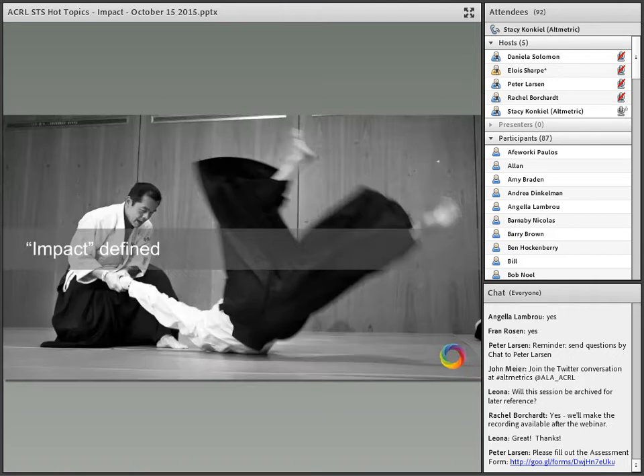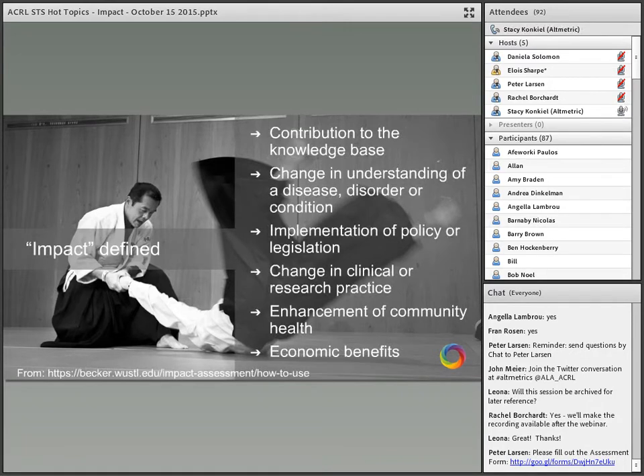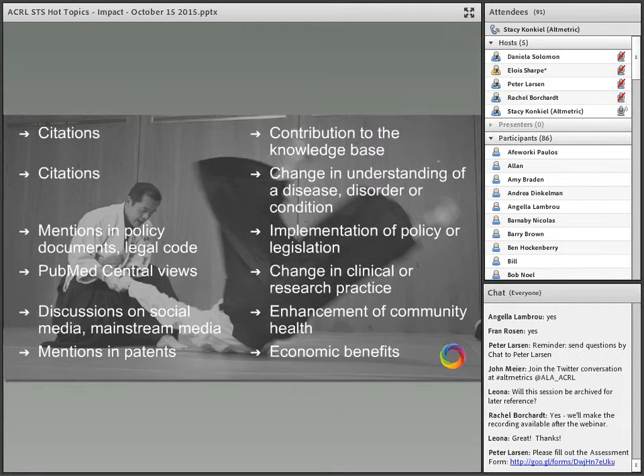Rachel touched upon one of my favorite definitions of impact: the Becker model. This pulls out key points in terms of different types of impact, particularly in the biomedical sciences. As a researcher, you might make a contribution to the knowledge base — we measure that with citations. There are other newer types of impact we weren't necessarily able to track easily: things like implementation of policy or legislation, changes to clinical and research practice. All of these different types of impact have associated metrics that serve as indicators. Citations are indicators for your contribution to the knowledge base — but they're only indicators, because researchers cite each other's work for many different reasons.